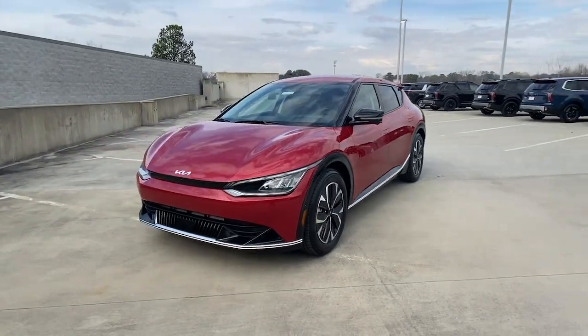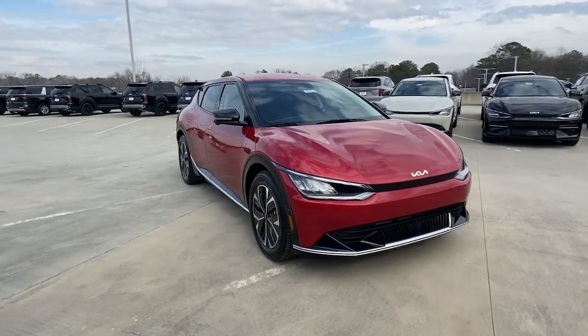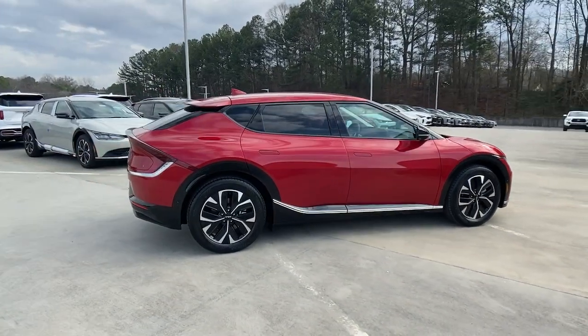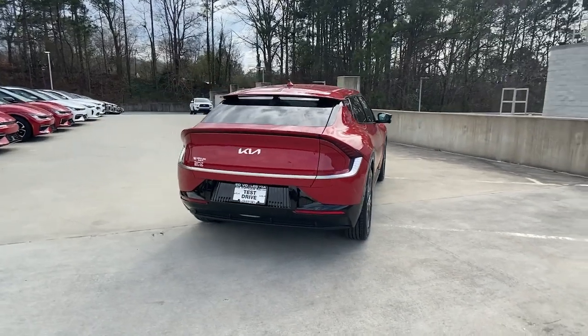You're gonna love the 2023 Kia EV6. Prepare to take your driving pleasure to new heights and enjoy the best of modern efficiency and style. You'll love the advanced safety features, quiet cabin, and responsive handling this vehicle has to offer.